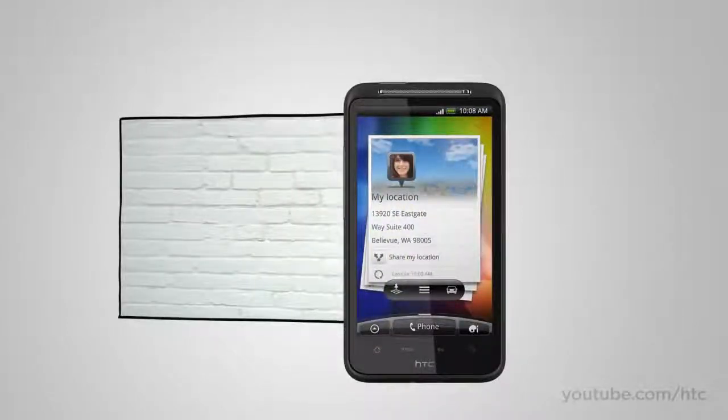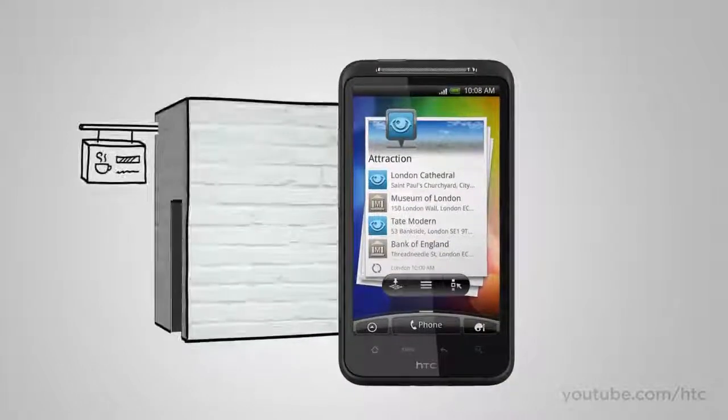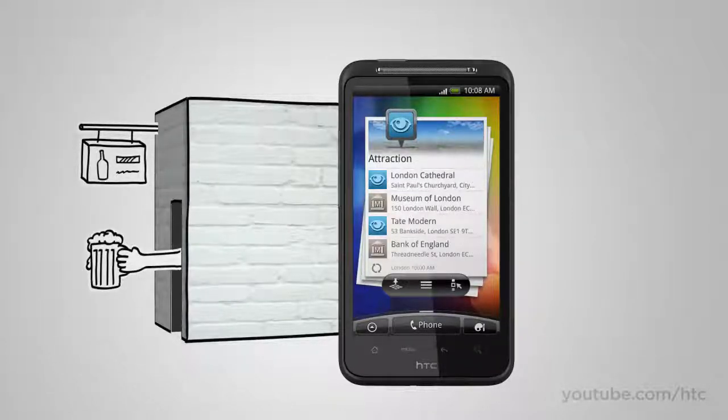With Locations, you're not only aware of what you can see around you — you're also in the know about what's around the corner or one street over. So if you're into coffee, you can always be informed of the nearest cafe, and if you're into pubs, you can always be aware of the nearest place to grab a pint. You choose what you want to know, and we help you find the place to go.